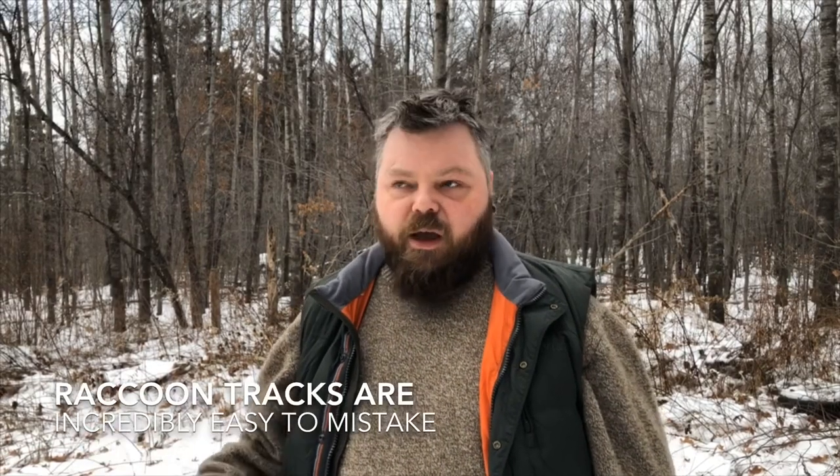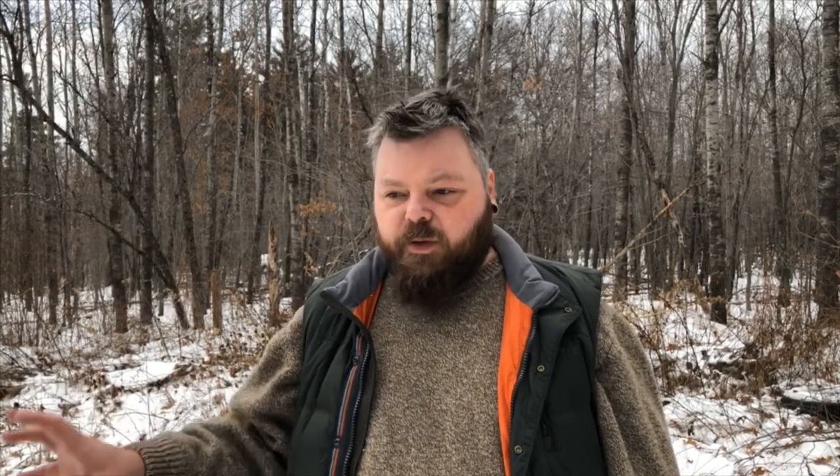When we set out today to make this video, my hope was to do a video on raccoon tracks. Lately there's been an explosion of people posting raccoon tracks online asking if it's an otter, a coyote, a chupacabra, a bigfoot — and they all turn out to be raccoon tracks. There are certain things you can look at within a raccoon track to positively identify it, and I was hoping to show you that today.